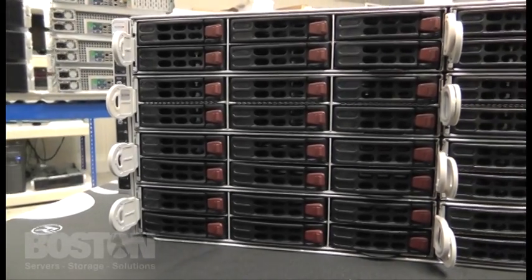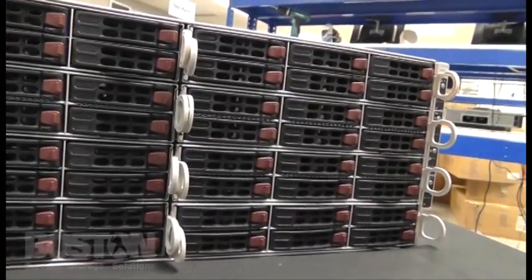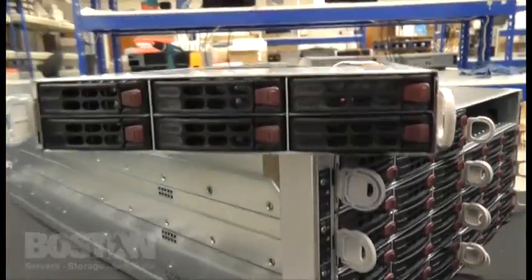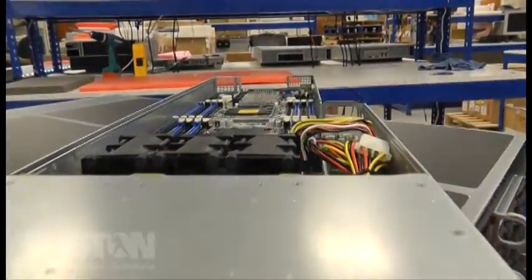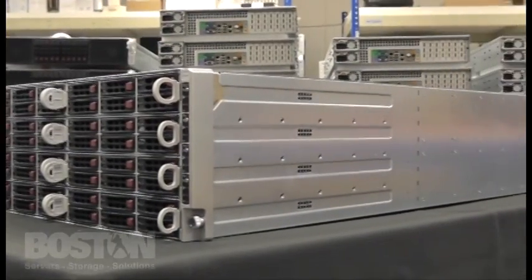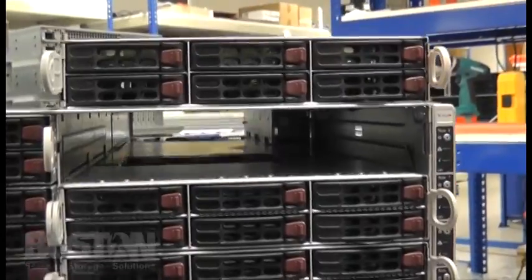New to both the 8-node and the 4-node platforms is the addition of front I/O configurations, optimized for rapid serviceability and maintenance in large-scale data centers. In addition, system security can be further increased and additional UPS expenses can be eliminated using Super Micro's highly efficient battery backup power modules.